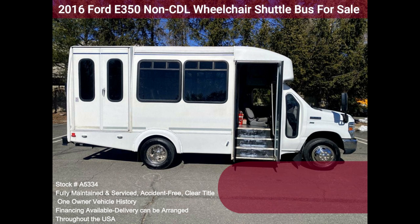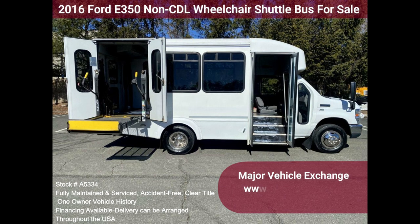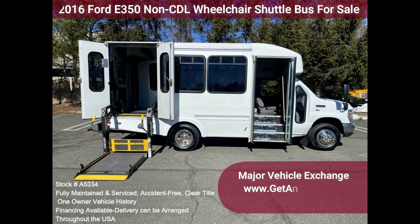The entire bus, inside and out, looks excellent, and it was just detailed. All electrical and mechanical equipment is in proper working order. This vehicle has no known problems, and the bus is 100% ready to go.